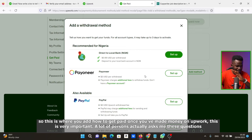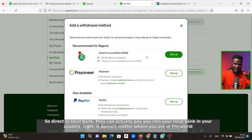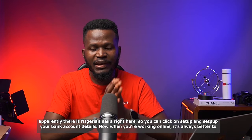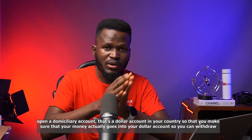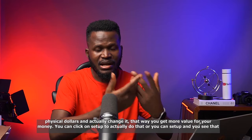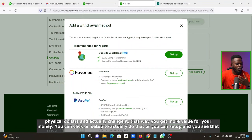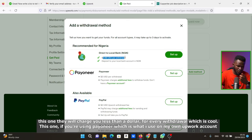This is very important. You can use Direct to Local Bank — they can pay you into your local bank account in your country, no matter where you are in the world. There's a Nigerian Naira option here. You can click Setup to set up your bank details. When working online, it's always better to open a domiciliary account — a dollar account — so your money goes into dollars and you can withdraw physical dollars and exchange them for more value. The local bank withdrawal fee is less than one dollar.